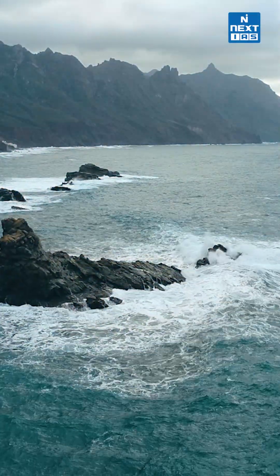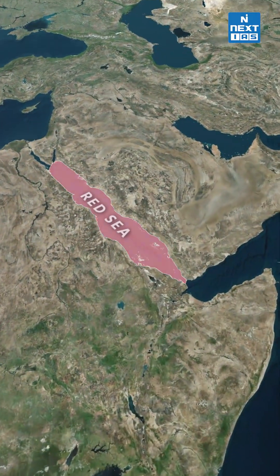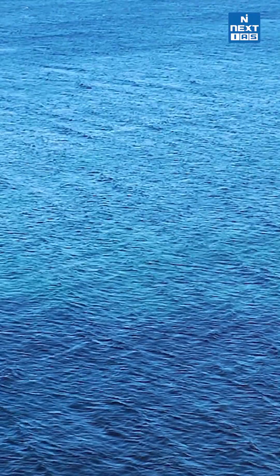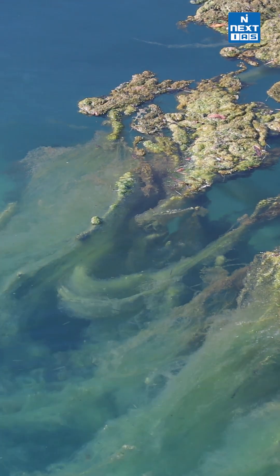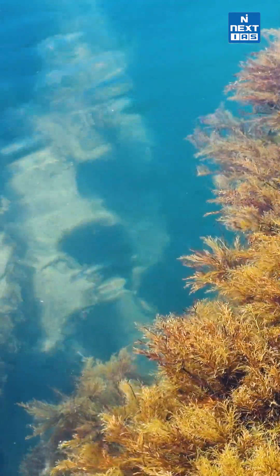The Red Sea is home to notable islands such as Dhiran and Shadwan. Normally, the Red Sea is an intense blue-green. Occasionally, however, it is populated by extensive blooms of algae. Do you know the name of this algae? Comment down below.